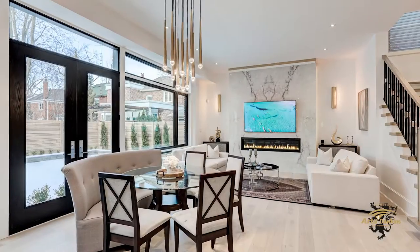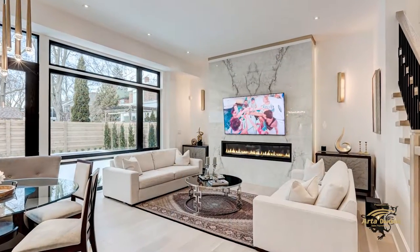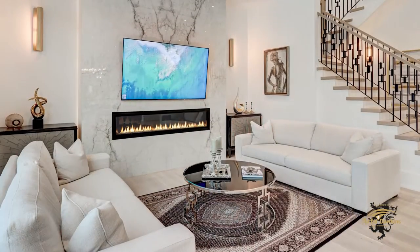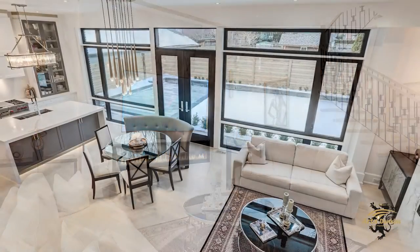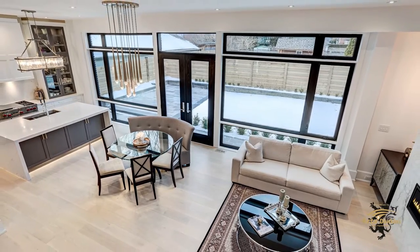The family room is a comfortable yet plush setting made for relaxing in style. It boasts a magnificent floor-to-ceiling extra-wide linear gas fireplace and oversized windows looking out onto the backyard.